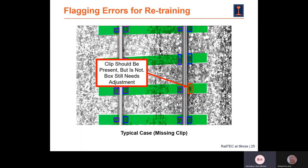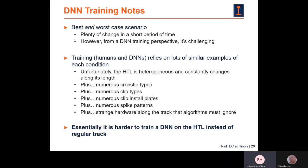In a more typical training example, all blue boxes identifying fasteners as present were properly adjusted if incorrect. Similarly, bounding boxes for the other colors — like the red one where a clip should be present but is not — were identified correctly, but the boxes still needed adjustments so the DNN knows roughly where that fastener should have been if it were there.